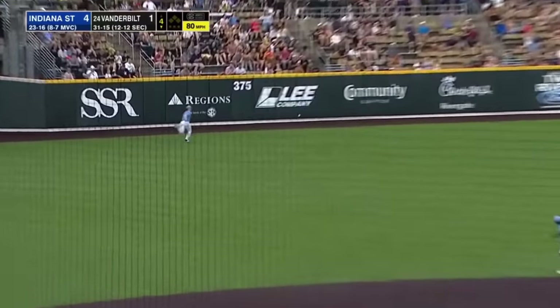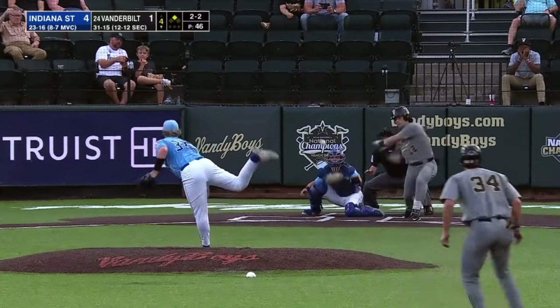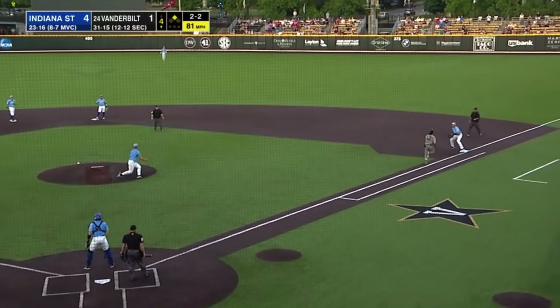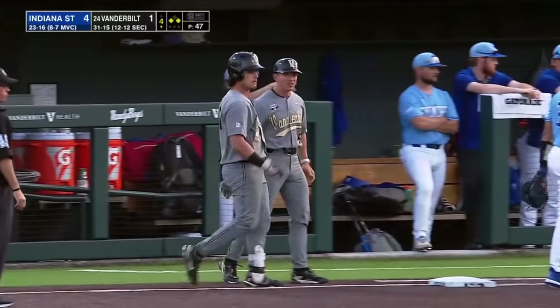Hard hit ball to left center field — Jones specializes in this. He takes the turn and slides in safely for a double. Vanderbilt on the board and trying to get some more. A rocket off the pitcher — cuts, knocks it down, won't be able to make a play. Keegan hits a smash right back up the middle and the Commodores have runners at first and third.